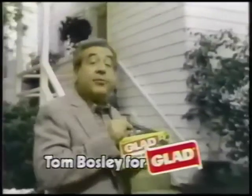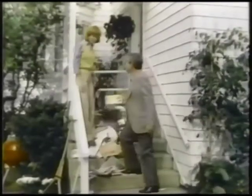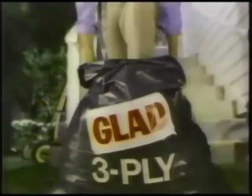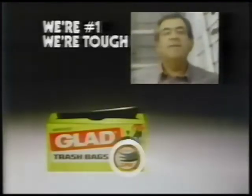This is a Glad 3-ply trash bag from the number one name in trash, and that is a typical bargain bag. They're so unpredictable. Try a Glad 3-ply. We've taken one tough, tear-resistant ply and reinforced it with not one, but two puncture-resistant plies. It's the strongest regular trash bag we've ever made. It is stronger. Try Glad 3-ply. We're number one, we're tough, and we're glad.